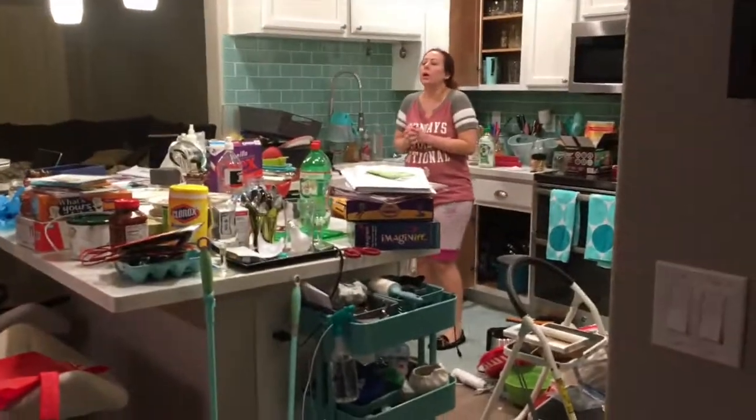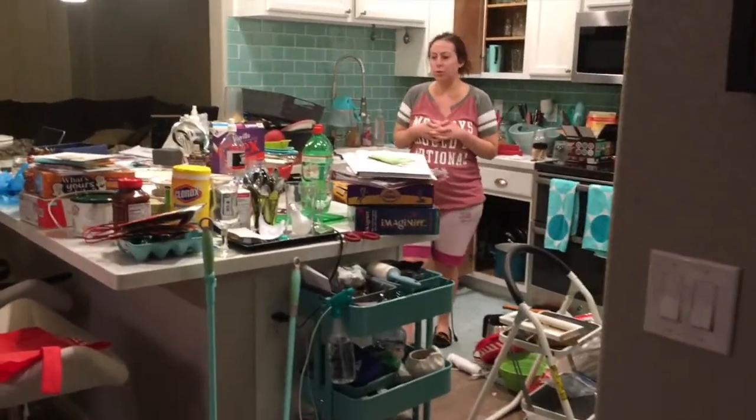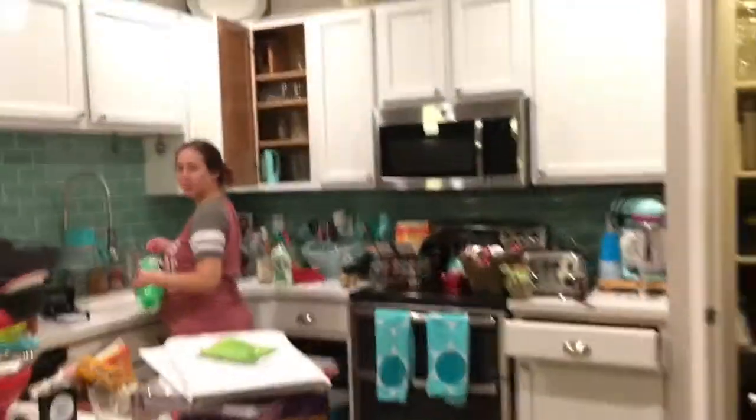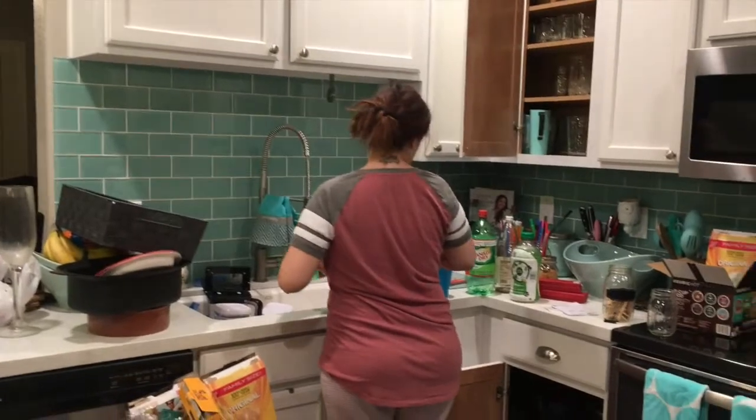Look at this house! Oh my god! How would you do that? Would a sane person do this? Yes, she would. She has taken everything out of everything. There's no pantry or cupboard or drawer left unscathed. I told you. Can you guys please help me?